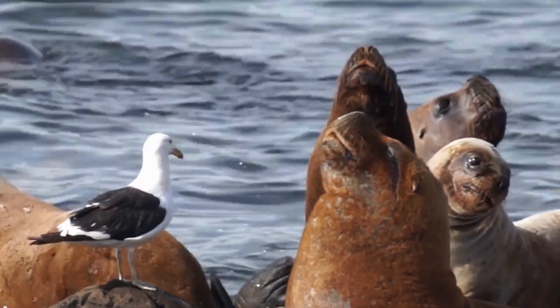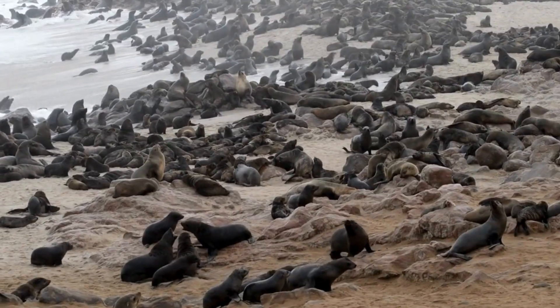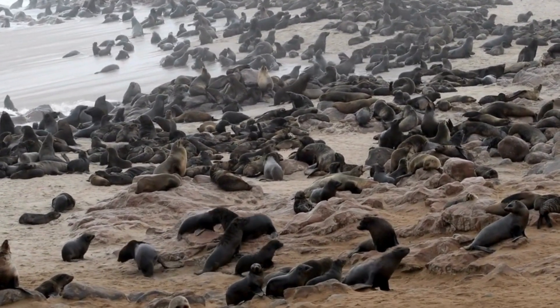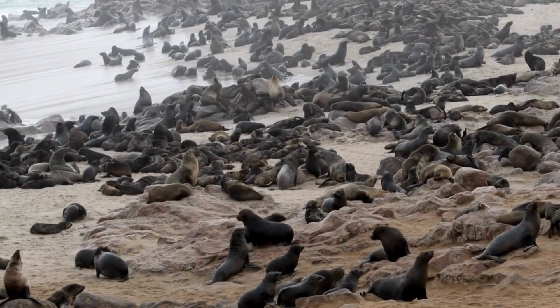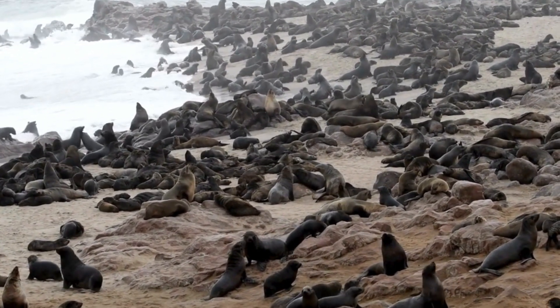Some seals like to have big families, called pods or herds. Father seals are called bulls, mother seals are called cows, and baby seals are called pups. Families like to cuddle and be friends.